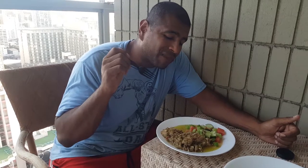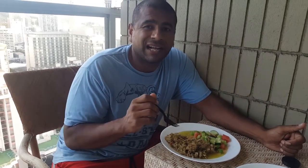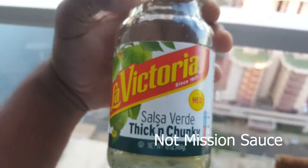This pork and salsa verde is super good. When you buy salsa from the store it's kind of hit or miss, but the Mission sauce is really good — it's not too spicy, not too salty. I recommend the Mission sauce, but there are other good ones too, so you guys got to try this one.